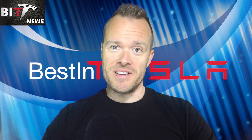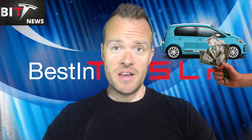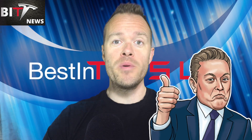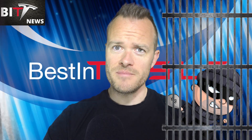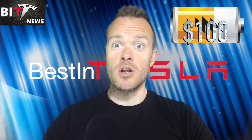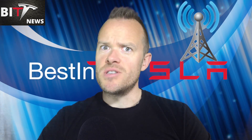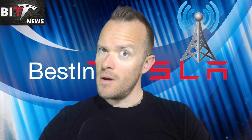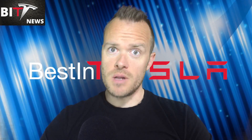Hi and welcome to Best in Tesla News, episode 15. Cheap EVs are here, the Boring Company finished their Las Vegas tunnel, the Fremont factory reopens, yet another thief is caught by a Tesla, the battery pack is getting close to $100 per kilowatt hour, and Tesla puts up a mysterious tower. All this and much more to come on today's episode — let's dive right in.